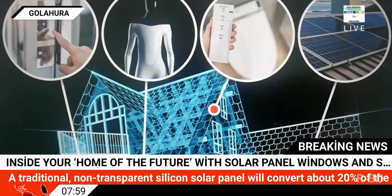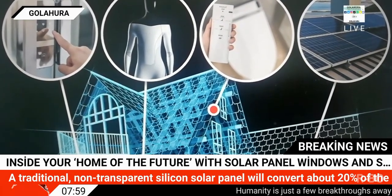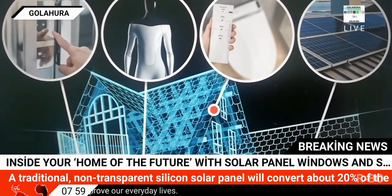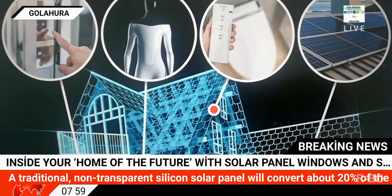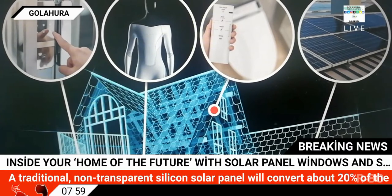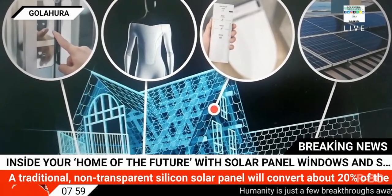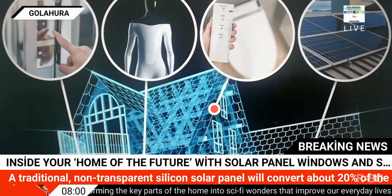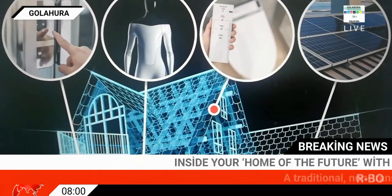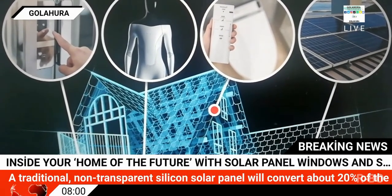Solar window panes are an excellent way to turn a common household feature into a way to capture energy. A traditional, non-transparent silicon solar panel will convert about 20% of the light that hits it to energy. Recently, however, a team of engineers claimed that a new type of solar window pane could manage an impressive rate of 15%. While the energy conversion is lower, the most efficient solar glass technology now allows for 20% of visible light to pass through it to illuminate a room, versus the 0% of a regular solar panel.